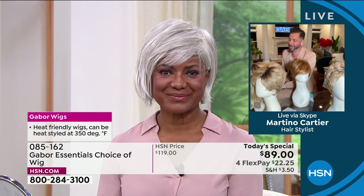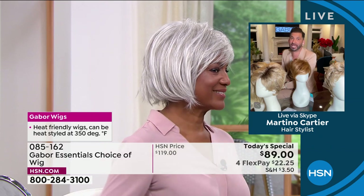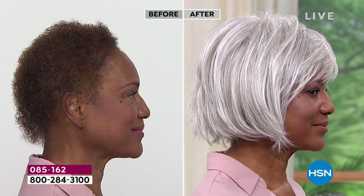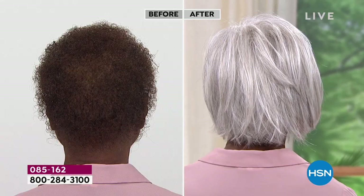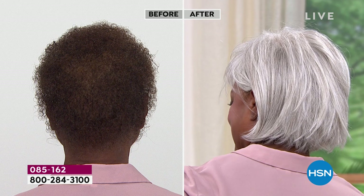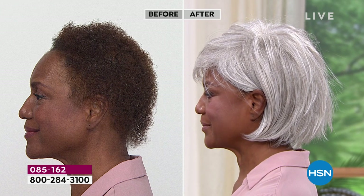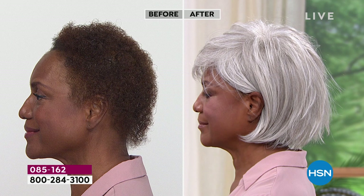This is not an $89 wig. If you go on the internet and buy an $89 wig, it is going to be plastic and it's not going to look right. This is Gabor — this is the quality that you want. Look at the 7 to 11 different shades in that light gray — stunning, so realistic. People are going to walk up to Inger and say, your hair is absolutely beautiful. We only do Today's Specials with Gabor about twice a year, and these are five brand new styles.